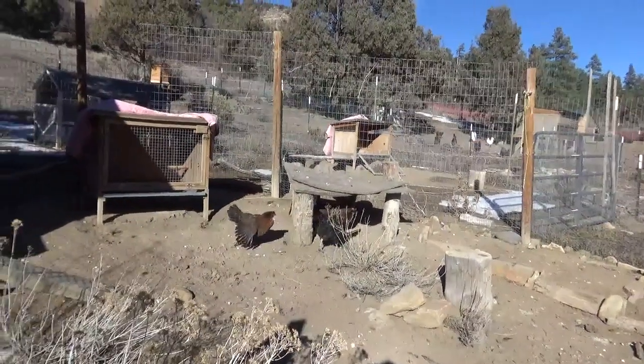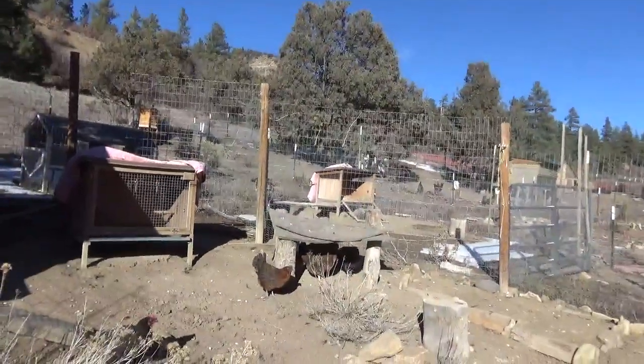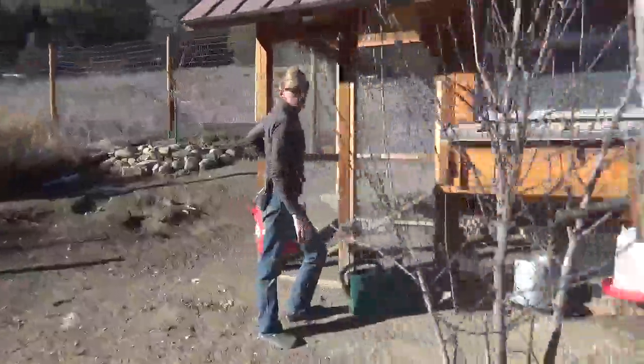I recommend having lots of areas for birds to hide if you have hawk problems, so they can just go hide under some structures. Also, keeping fences high and close where there's not big openings is a really good strategy.